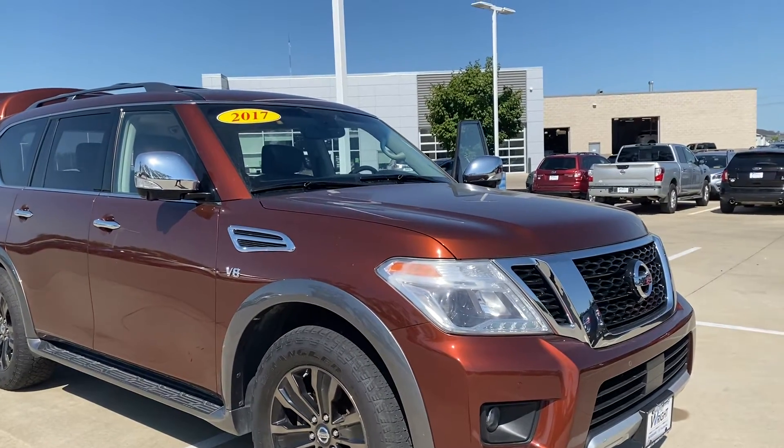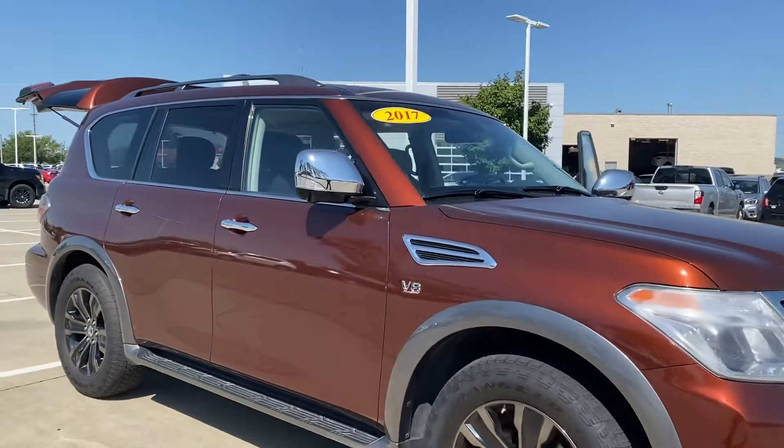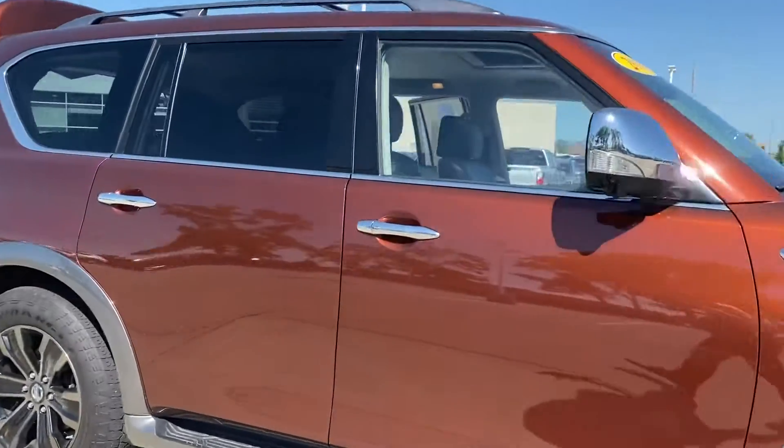Hey Jeremy, it's Nikki over here at Dayright Subaru and Nissan. Just wanted to send you a quick video of that 2017 Armada that you called me about.